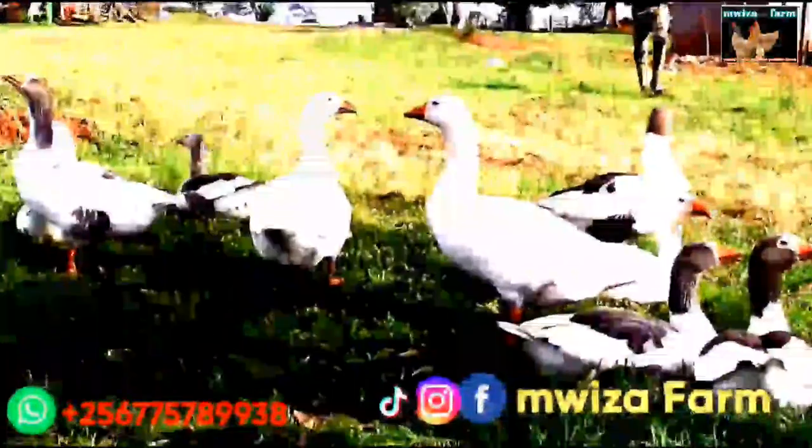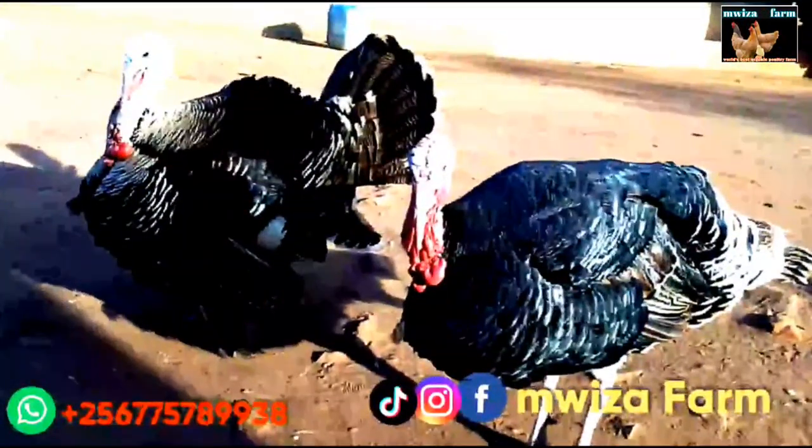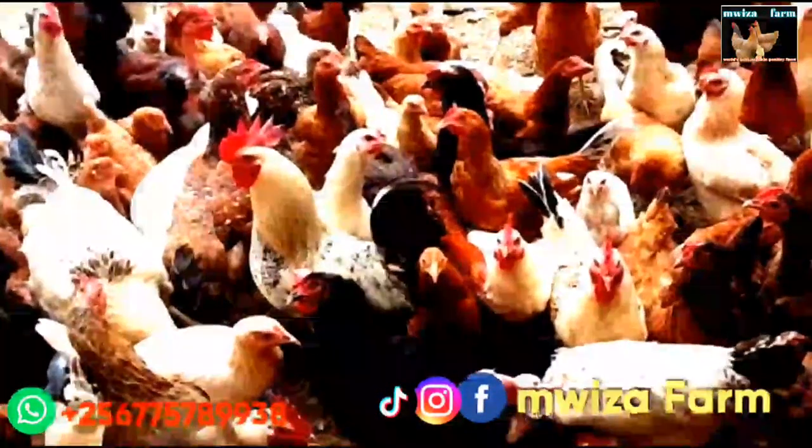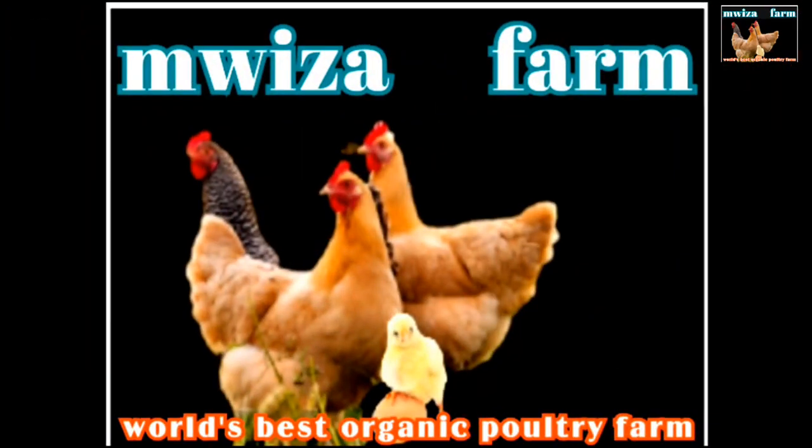Farm ways — Mwiza Farm — and you will never regret. Mwiza Farm, the world's best organic poultry farm.